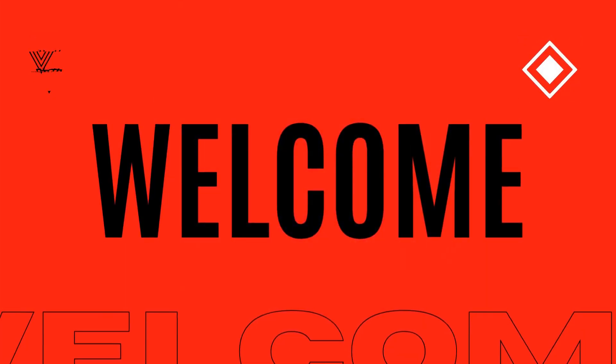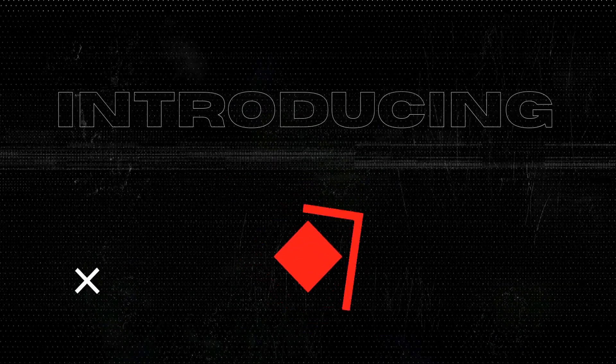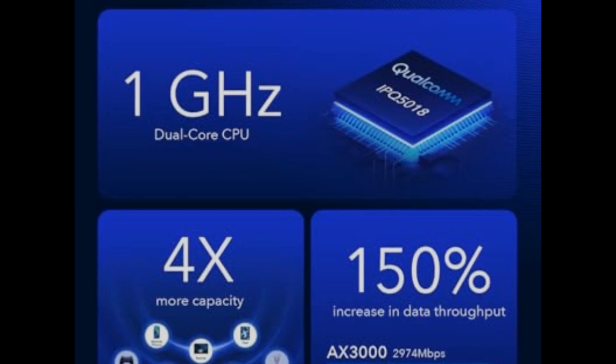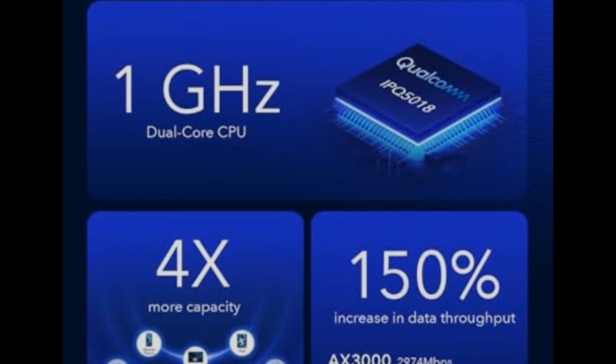Hi everyone, it's Brian from the Inspect Aspect. In today's video, we're giving you an honest look at the QDNU 5G NR SA-NSA AX3000 Wi-Fi 6 CPE router. Let's unravel the features and see if it lives up to the hype.